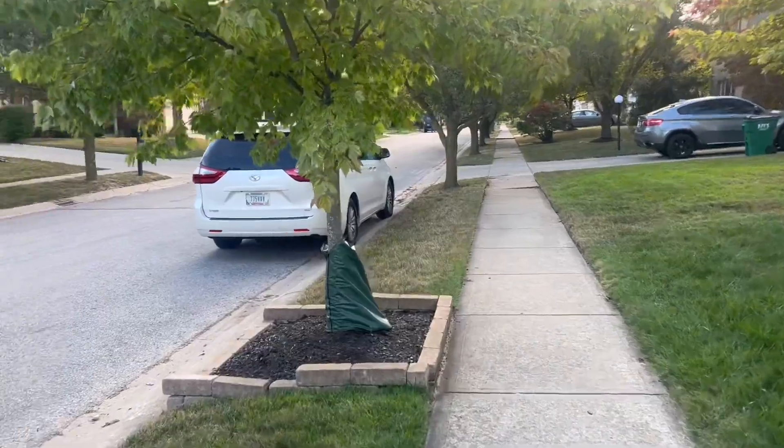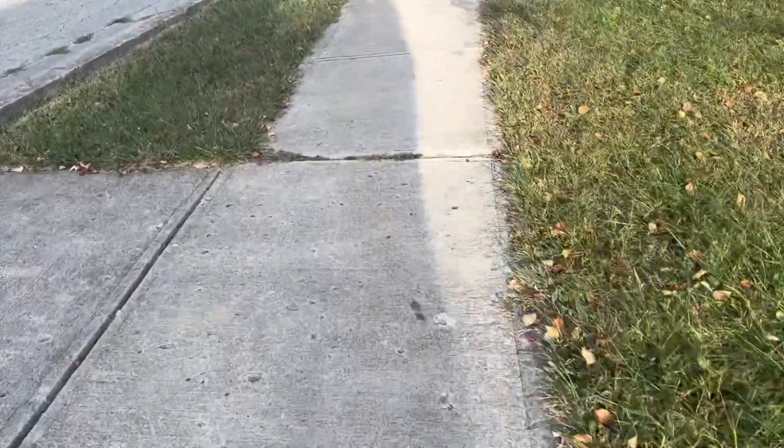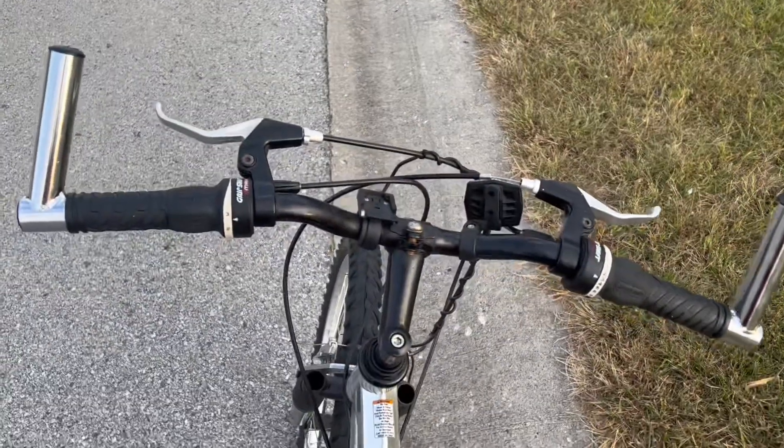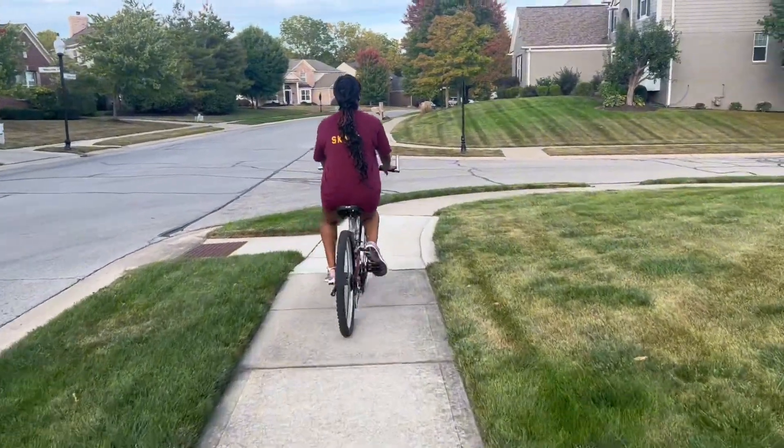Hey y'all, welcome or welcome back to my channel. In today's video I'm gonna be showing you guys my fall night routine. But first I want to start this video off by going on a nature walk. Going on walks in the fall is one of my favorite things to do — it's not too hot or too cold and I just love the changing colors of the leaves.